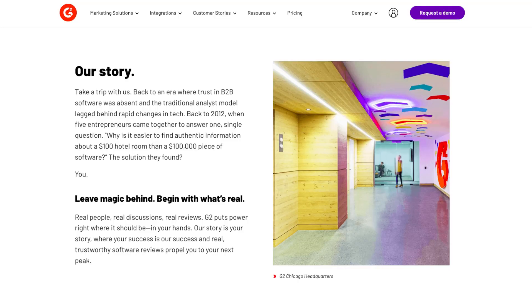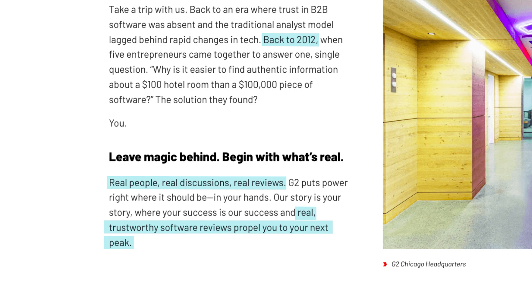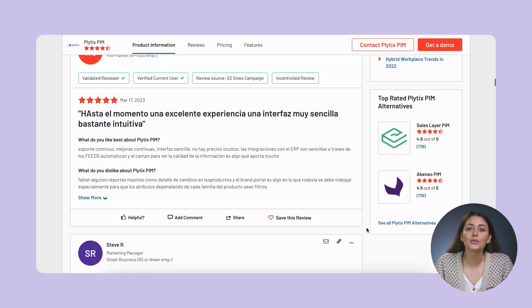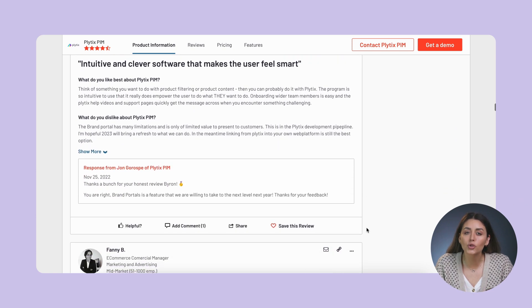That's why a lot of us in the tech world are pretty grateful for sites like G2, a software review website founded in 2012 with a clear objective: to share real users' authentic, unbiased opinions about software with anyone who wants to hear them. Their detailed vetting process means that you're only going to see impartial reviews from people who actually use the software in question, and they're generally considered one of the most trustworthy review sites by businesses as well as other review sites.